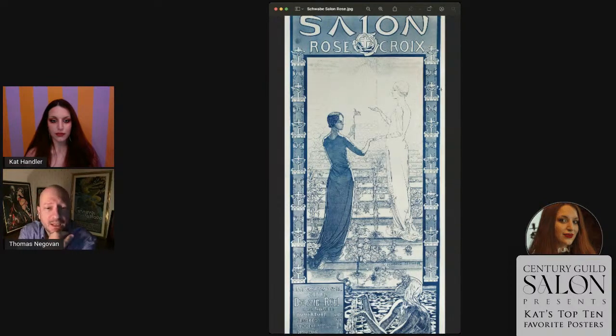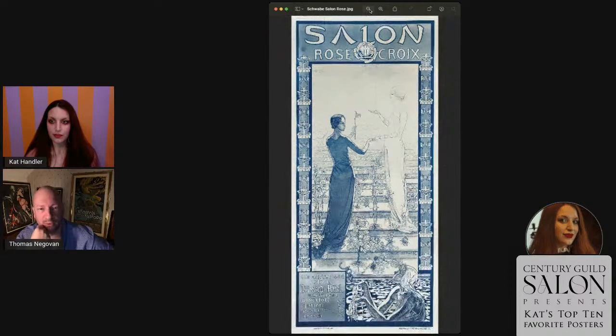In 1892, poster art as we think of it today hadn't really developed yet. There were artists working in a more monochromatic realm — though that is purely an artistic decision for him. When we think about French posters with lots of color, in 1892 a lot of what you saw was more primitive: big bold letters and some graphics that looked like engravings. Carlos Schwab was young when he made this. The poster is maybe six feet tall.